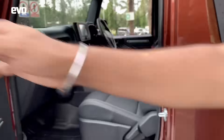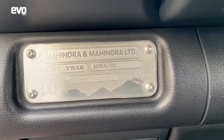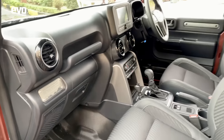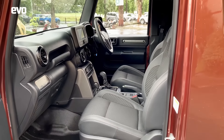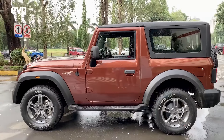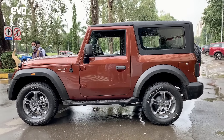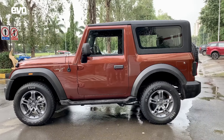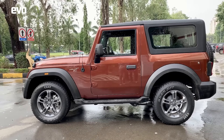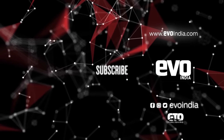Everybody talks vocal for local and all that, but check out the VIN plate — made in India with pride. That's so cool. It makes you proud that the Thar has been designed, engineered, and sourced entirely in India — a perfect vehicle for India and Indian enthusiasts. This is your quick look at the all-new Mahindra Thar. We will have a full video on our YouTube channel very soon, and you are watching Evo India. Subscribe to the Evo India channel and hit the bell icon to keep pace with the thrill of driving.